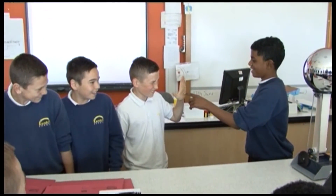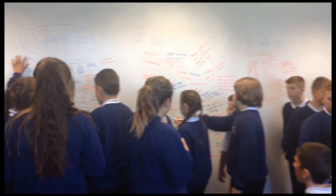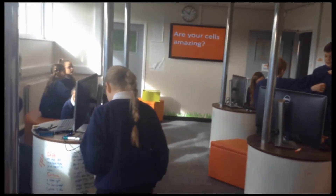Each half term, students are assessed with GCSE style assessments to help them prepare for their final exams and to monitor their progress. Beyond the lessons, there are a number of things that students and families can do to work towards exam success. Using revision guides and BBC Bitesize are really helpful, as well as Kaboodle, which is an online resource for students — each student has their own individual login that they can get from their teacher.